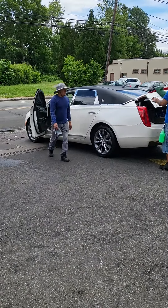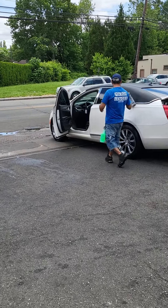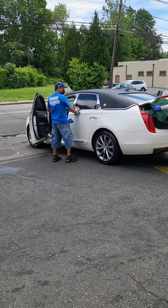Straight black interior, it's all black and white — nothing is mixed, black and white only.